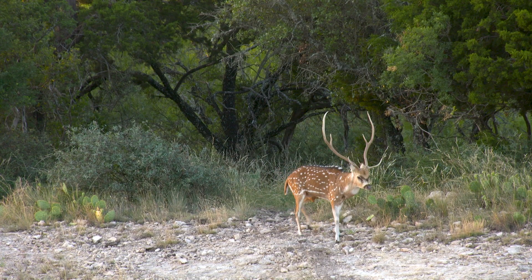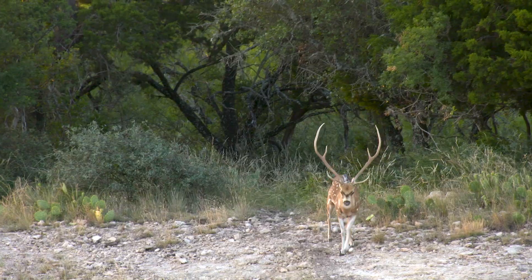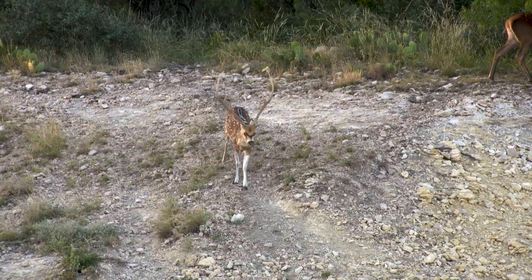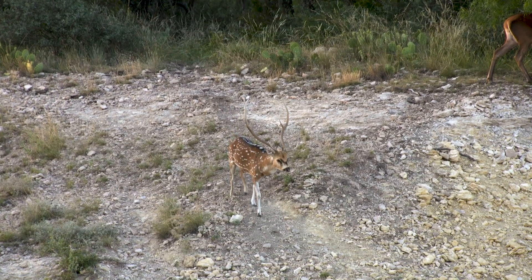I'm going to go ahead and stand up so I'm ready. The one back in the brush just rolled.